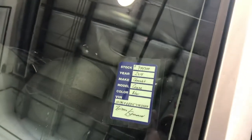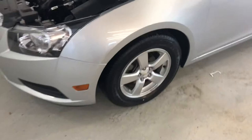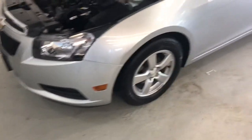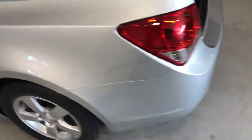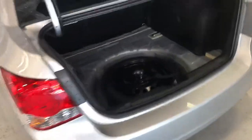Welcome to Beardmore Chevrolet Subaru. My name is David. I'm one of the sales consultants here to take a quick walk around this 2014 Chevy Cruze. It's a little marriage car — back here in the clean-up area, getting everything taken care of.